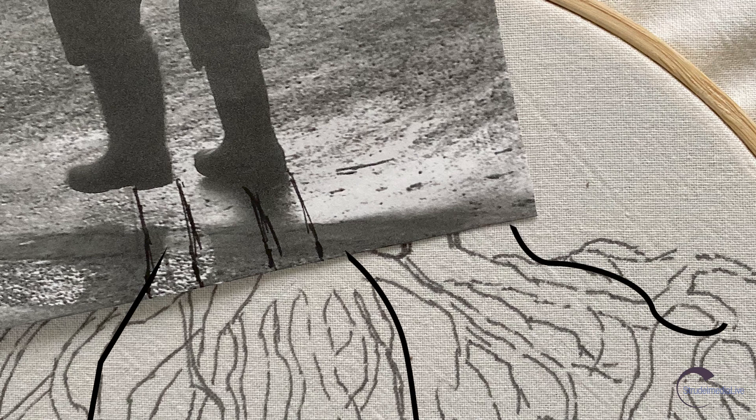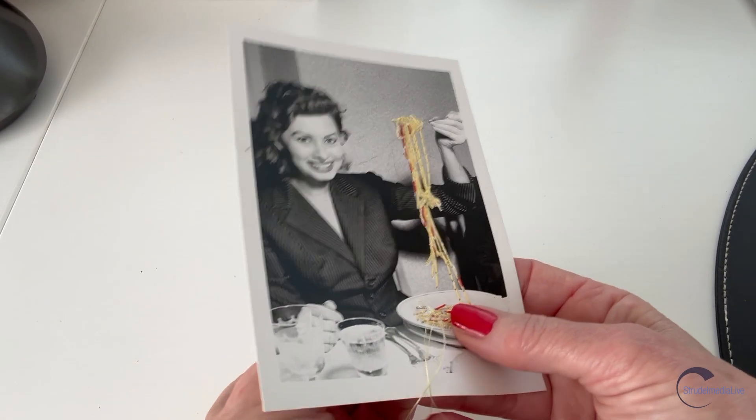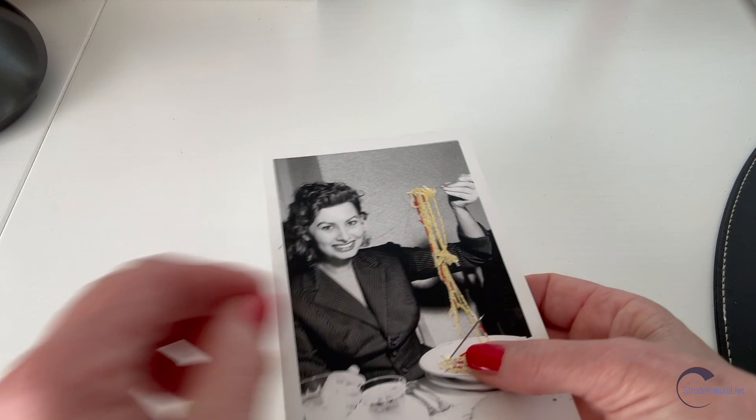While cutting, gluing, embroidering or using other mixed media techniques, you will define and develop your own personal language. As you can see here, by embroidery on a photo, you can quite easily give a personal touch to your work.